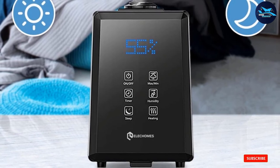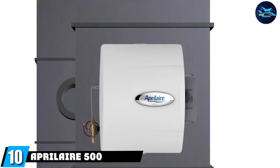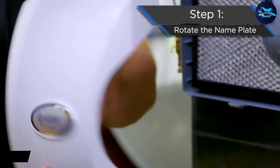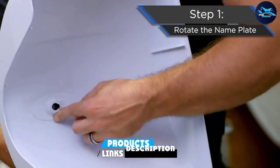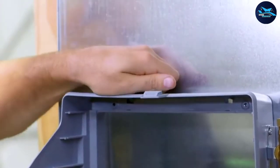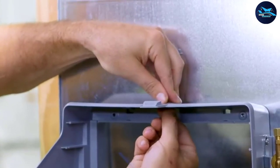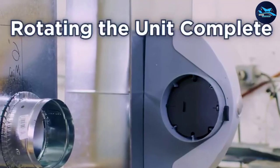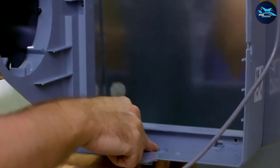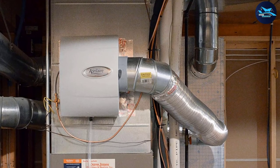Finally, the number ten position is dominated by the AprilAire 500. When someone in your home suffers from asthma, you want them to be comfortable regardless of what room they visit — this is when a whole-home unit comes in handy, like the AprilAire 500. This unit installs on your HVAC system to condition the air as it cycles through, humidifying the entire home. It measures about 16 x 13 x 10 inches, weighs approximately 8 pounds, and can add up to 12 gallons of moisture throughout your home each day.